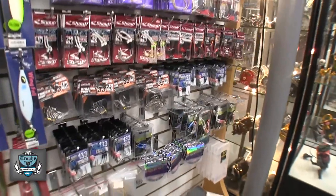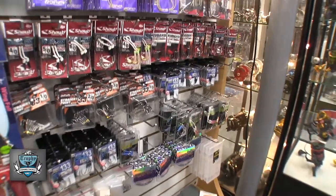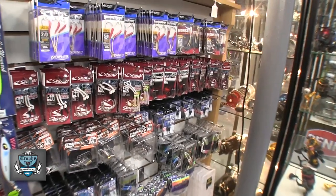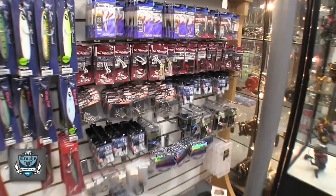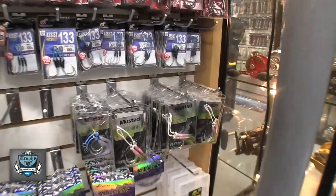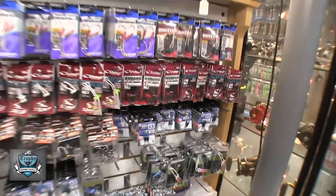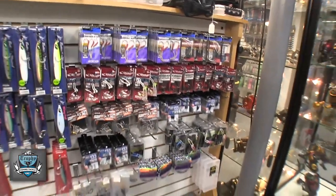And last but not least, we've put in a pretty good selection of assist hooks. We have the usual suspects — the Owners and the regular Dancing Stingers, the Monsters. We also have some Mustad hooks that are currently on back order, but we do still have some versions of them here. And we're super happy also now to have Shout — the Powerful Jackos and the Shout Powerful assist hooks.